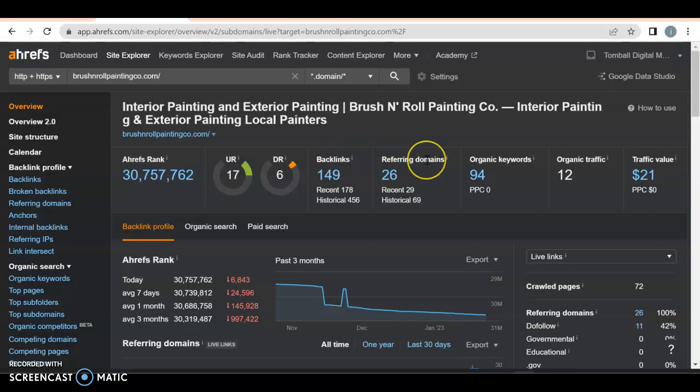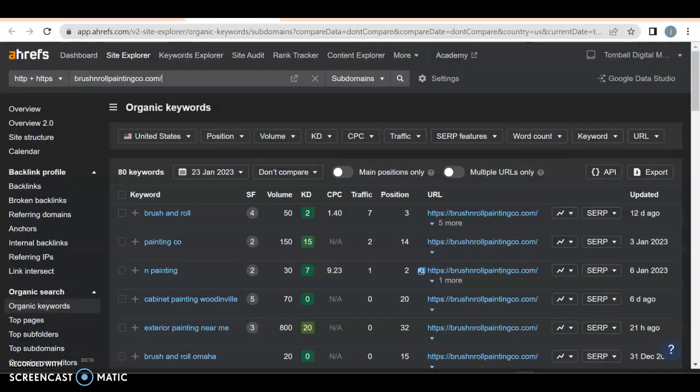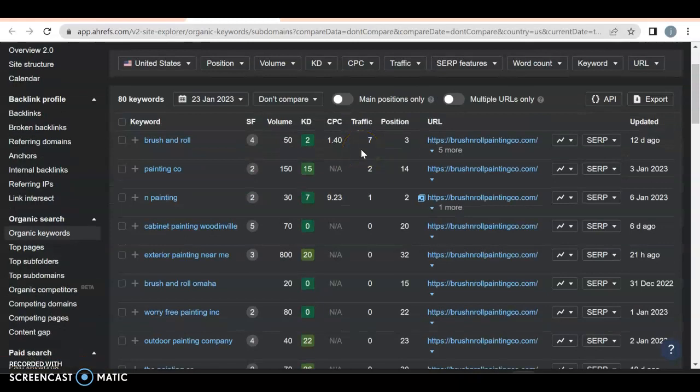You have 149 backlinks to 26 referring domains — doing alright, could do better. You also have 94 organic keywords — 94 different variations of what people might search for to find you. You've got Brush and Roll, painting code, painting — as you can see there's volume for each of these and you're getting some traffic. Here's the bad thing: these aren't location-specific. Any keyword you have, you want them to be location and service specific, because then that makes sure they're actually in your area.